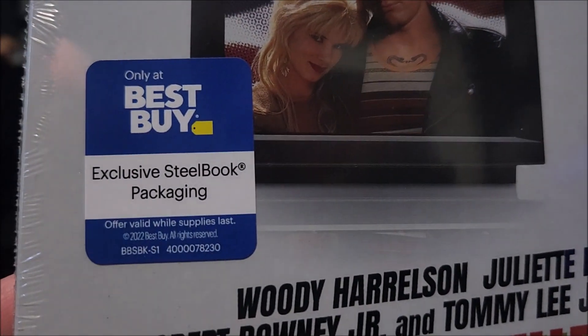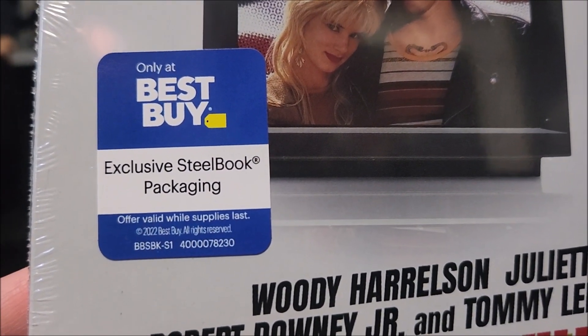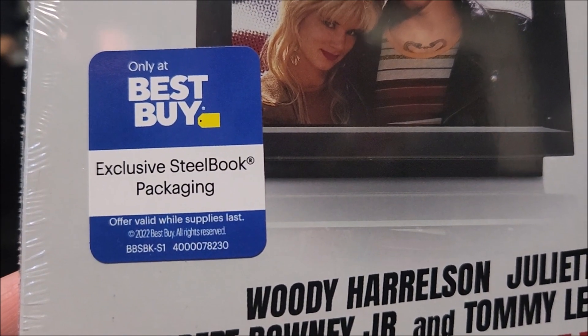On the front, you do have the only Best Buy Exclusive sticker right there. It says 'While Supplies Last,' which means go get it while you can.